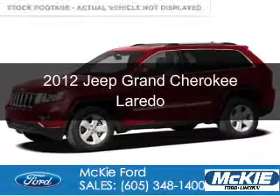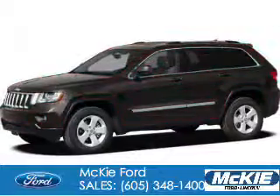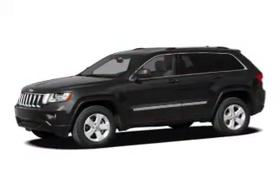This is a used 2012 Jeep Grand Cherokee, powered by 4-wheel drive, a 5.7-liter, 8-cylinder engine, and an automatic transmission.